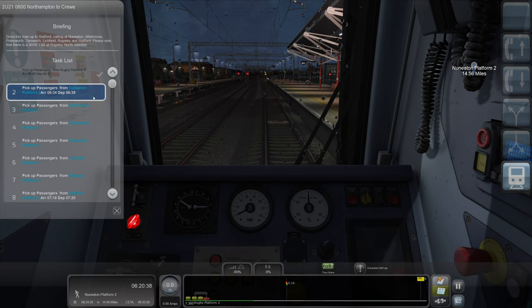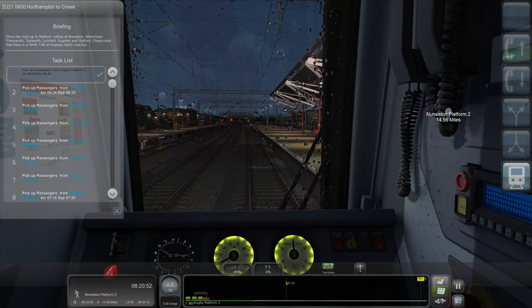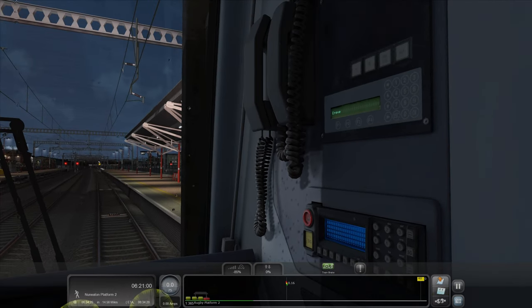Oh wow - hang on, departs 6.22, why are we leaving so early? We're down at Rugby. This is a fantastic little train - some glitch. I think if you open your doors a little bit too early, it yells at you. Yeah, it lets you go quick before your time.